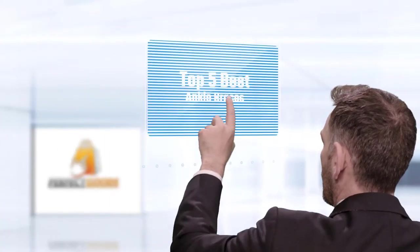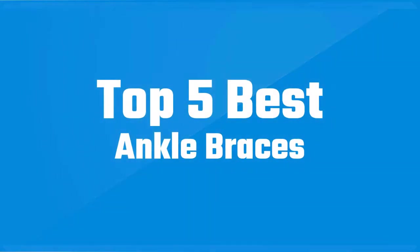If you are looking for the best ankle brace, here is a collection you have got to see. Let's get started.